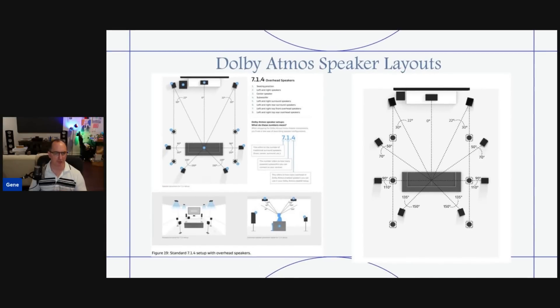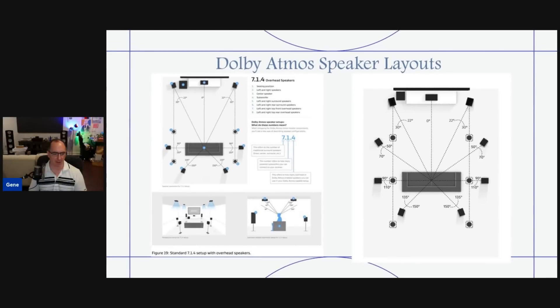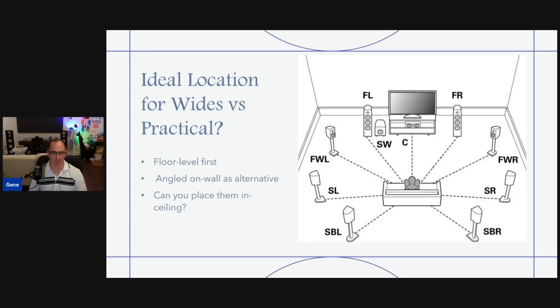Just to give you a refresher on speaker layouts — the gold standard is basically 7.1.4, where you have seven bed layers and four height channels, as shown in the picture on the left. What I'm talking about is adding those wide channels, which go towards the width of the room, more forward than the front speakers. Dolby recommends between 50 to 70 degrees from the main listening position. It's hard to do that though — for most people, it's hard to put speakers like that on the floor. In fact, I pre-wired my own theater room for that — I already have the pre-wires there, I just have not actually installed floor-level speakers yet.